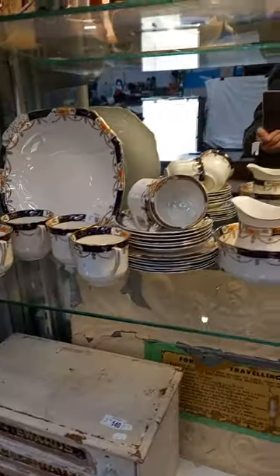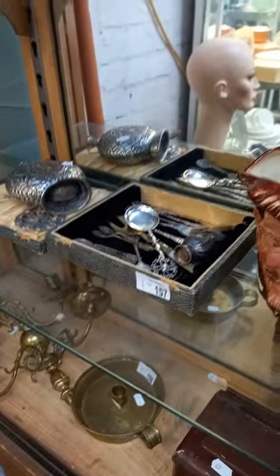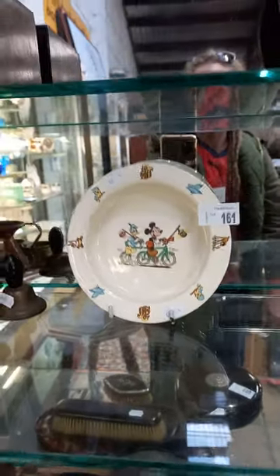Nice Meakin dinner set, blue glass, Bakelite, bit of Xylonite — it's pretty cool. A little sort of portable field phone, lovely lot of scales with the weights. More nice sort of white metal Eastern goods, nice little fairy cabinet. A little baby's plate there with the Bunnikins and you've got a nice Beswick Mickey Mouse one.